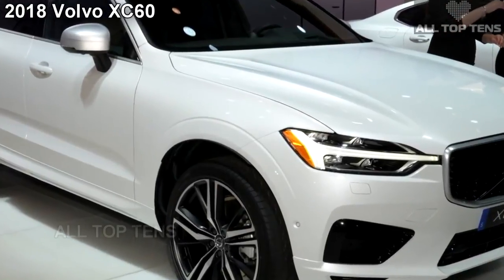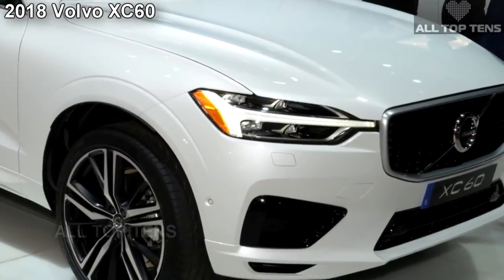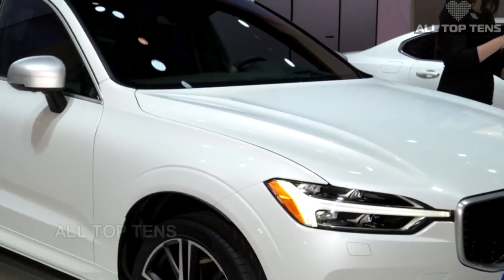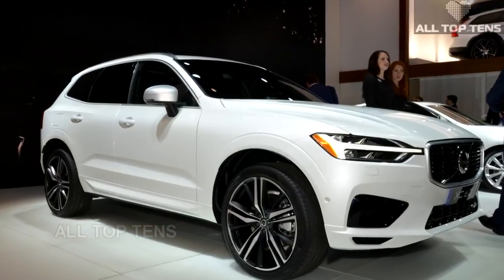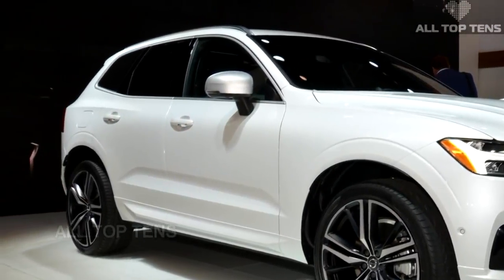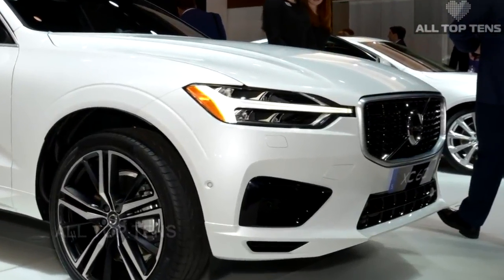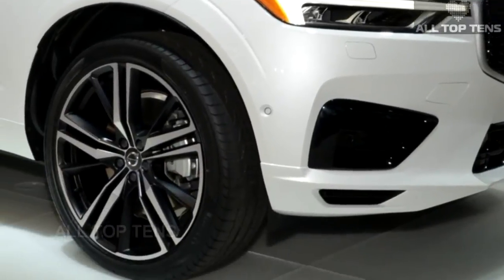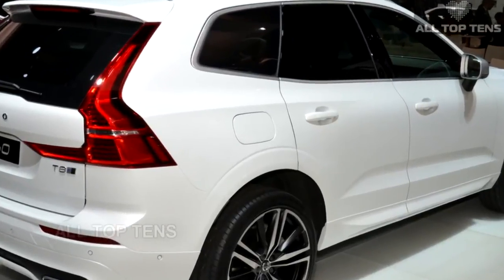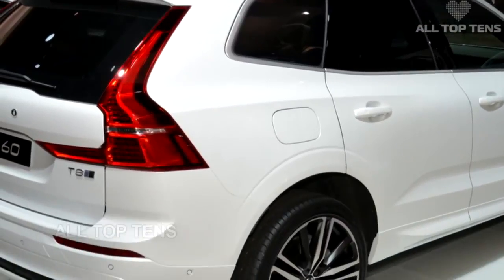One of the most important models for Volvo, the all-new 2018 XC60, has made its U.S. debut at the New York Auto Show. The new XC60 benefits from Volvo's latest design language and the adoption of their scalable product architecture, making it the first 60-series model to do so. The U.S. range will initially be limited to two versions — the turbocharged T5 with 250 horsepower and the turbocharged and supercharged T6 with 315 horsepower — with the 400-horsepower T8 twin-engine plug-in hybrid added at a later date.